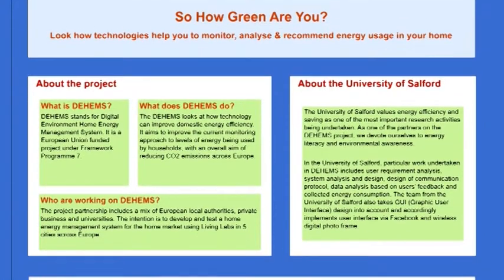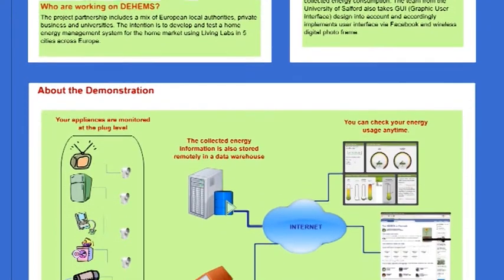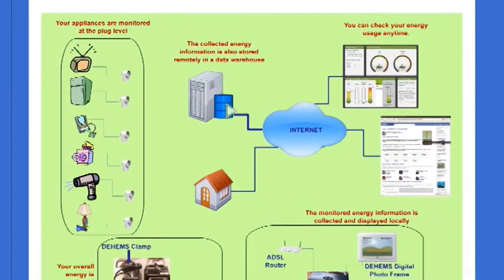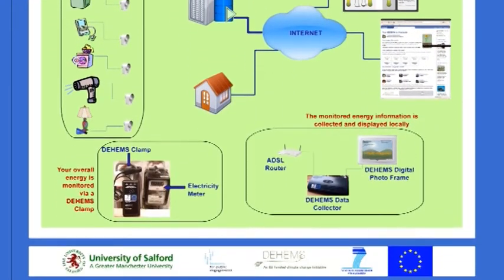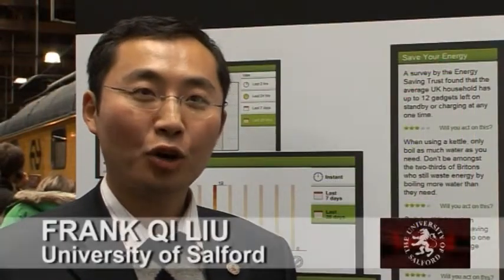We are going to present an EU-funded project called DHOMS to show how technology usage can help people improve energy usage at home. We use technology to measure and monitor energy at home so that people will be aware of their energy, and this may improve their energy usage habits.